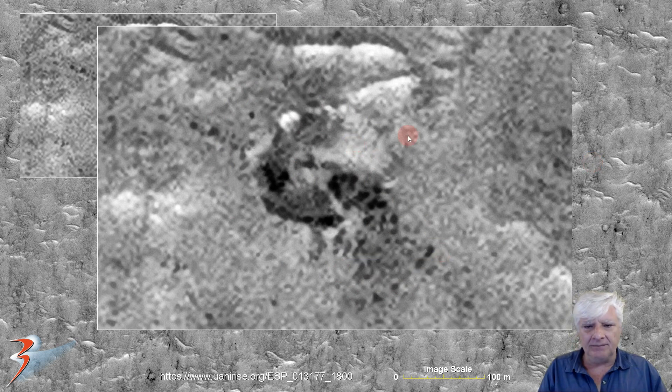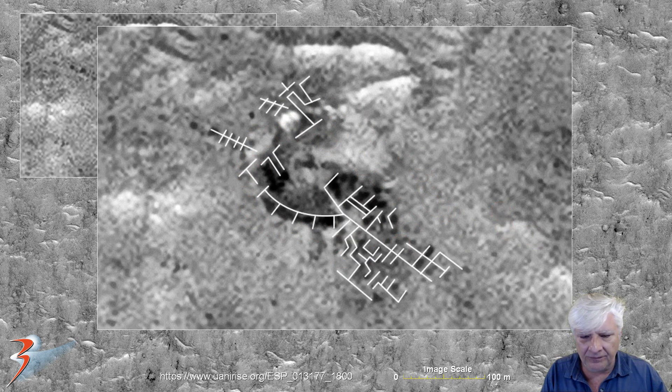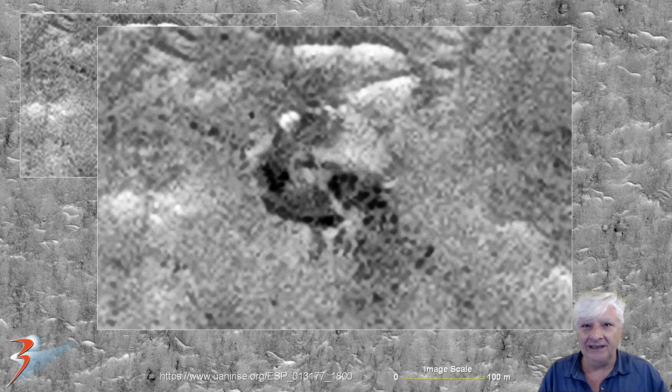Let me know in the comments below what you guys and girls make of this one. You can hardly make it out there, but with the contrast enhanced a bit and brightness lowered, check that out. Let's have a discussion in the comments below — let me know your analysis and opinion of what we are looking at. To me it looks like some type of structure, maybe even a transport hub, who knows.